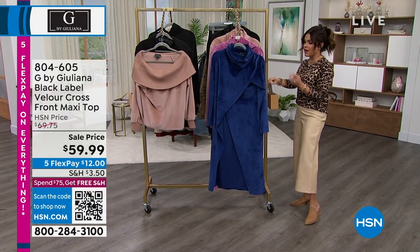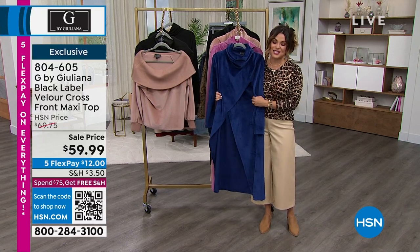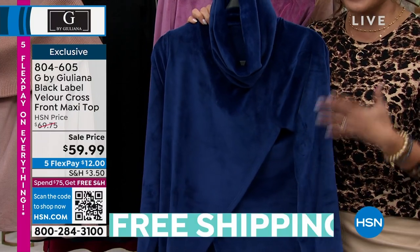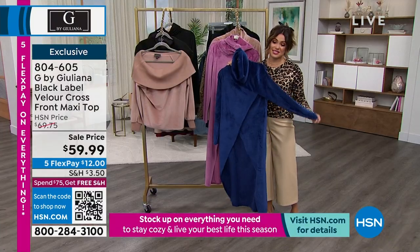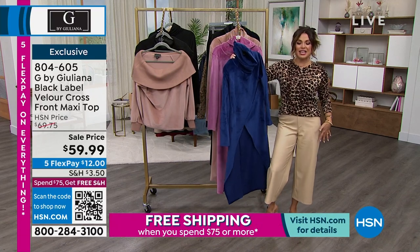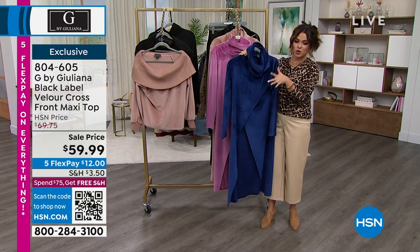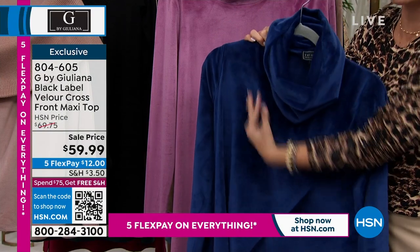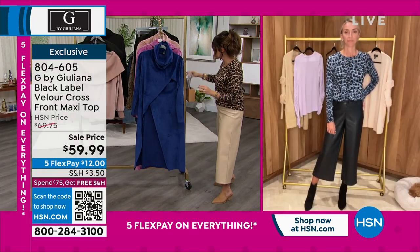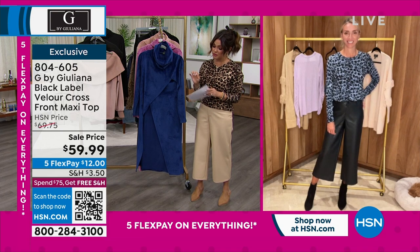Now we're going to stick with this super luxe, plush, beautiful stretch velour because this is the season to be wearing this, and this is so hot in fashion right now. This top — we've seen this top, Juliana, in some different iterations from you in different fabrications and colors. This one has been a huge hit this season. It's a cross front maxi top — so when you put it on you still see leg, you're not looking overwhelmed, but it has drama. You've got a beautiful cowl neck/turtleneck hybrid — not super tight on your neck, but soft, comfy, and super high fashion. These colors are absolutely incredible. Saved for this hour only on sale for $12 on FlexPay.